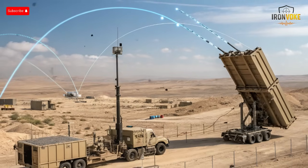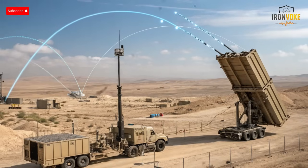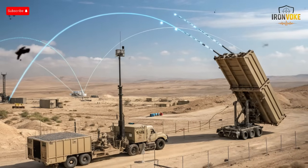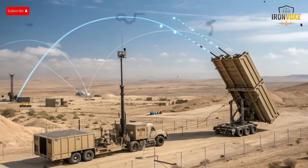Welcome back to the channel. Today we explore one of the most revolutionary shifts in modern defense: Israel's Iron Beam, a system that replaces missiles with pure energy.